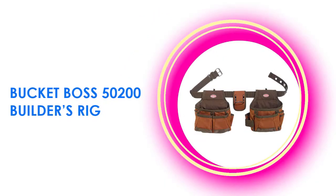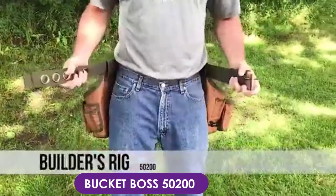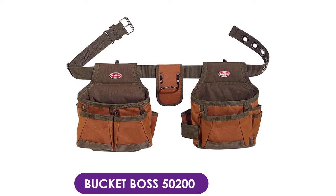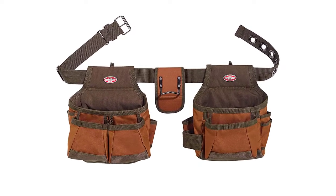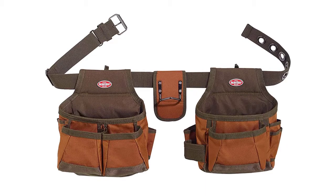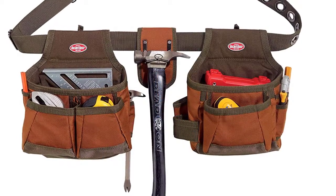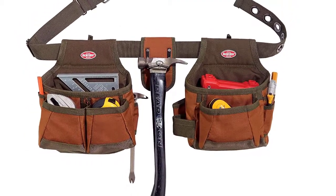At number four, the Bucket Boss 50200 builders rig. This builder's tool belt is constructed for serious DIY projects. Made from 600-denier poly ripstop, this set includes an infinity belt that can be adjusted up to a 52-inch waist using thick steel grommets. Barrel bottom reinforced pouches allow extra carrying capacity and can be detached or repositioned on the belt. It also includes one steel hammer holder and an additional loop for hammers or other long-handled tools.